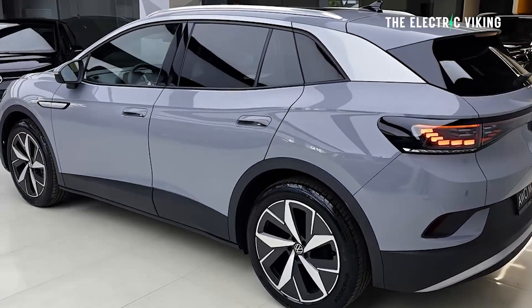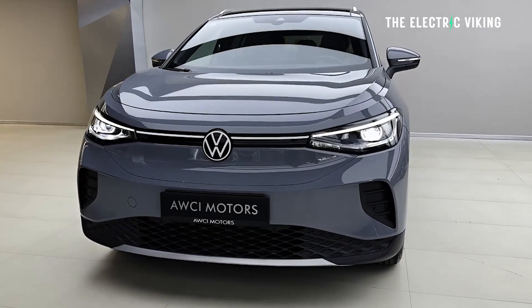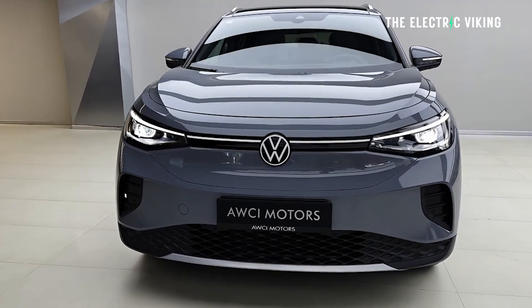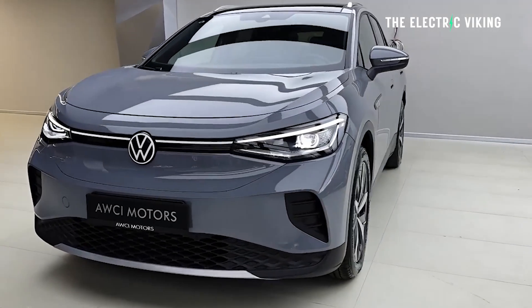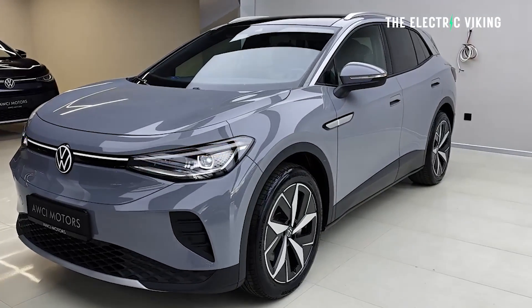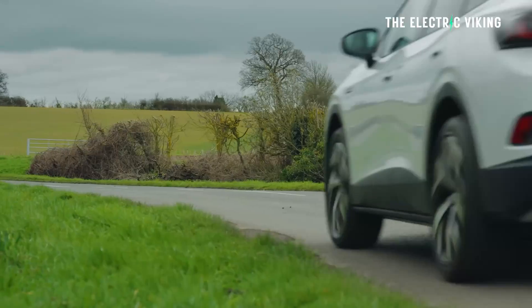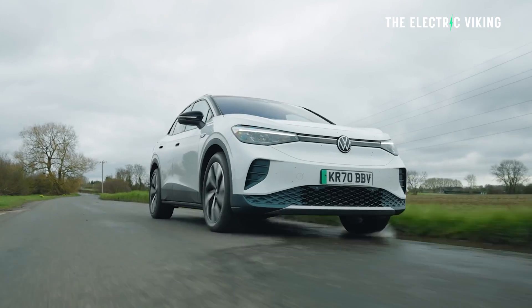$44,000 minus the $7,500 tax credit — and that's a point-of-sale credit starting from January onwards, so you pay that price at the dealership, assuming the dealership doesn't overcharge you. That means it comes to $37,800 for a pretty big electric car — slightly smaller than a Tesla Model Y — with 291 miles of range.